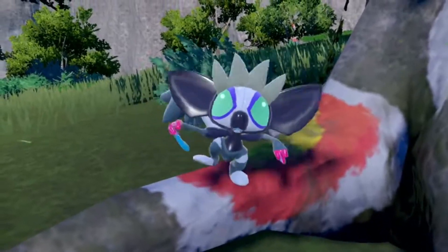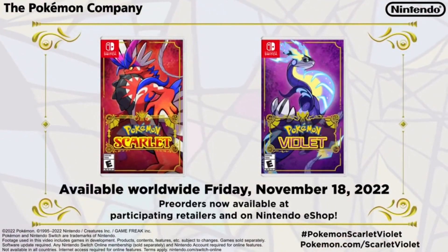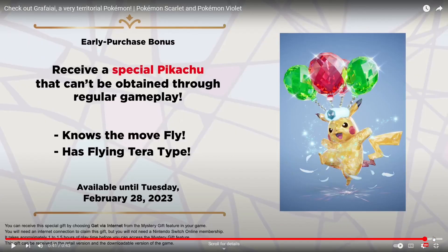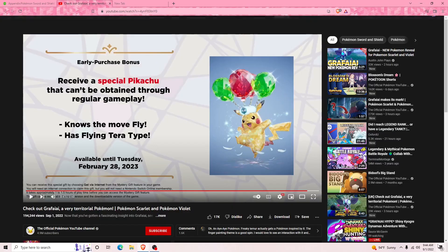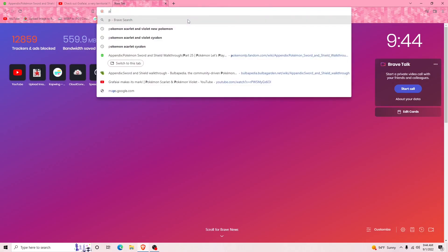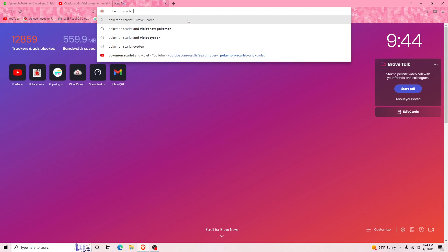With most dual types where they have Poison/Normal, they typically don't tend to keep that Normal typing when they evolve, so I am very curious about what it's going to be. Don't forget — if you pre-order or early purchase you get the flying Pikachu. Let's go on their Pokémon website and see if there's any more details for this.